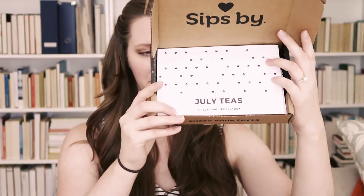Let's go ahead and see what's in here this month. There's always your little information card on top, and then underneath is all your tea. It looks good this month! On the back there's always descriptions, which I think is super helpful — frankly tea is complex, and I am a tea addict.